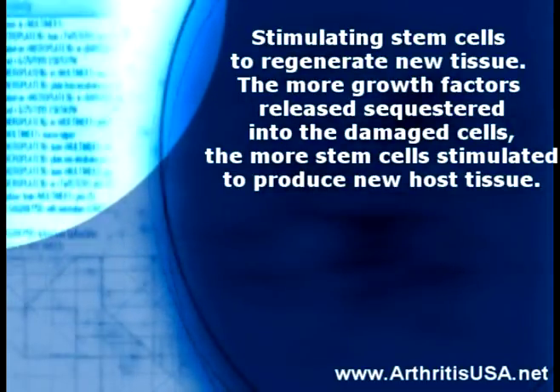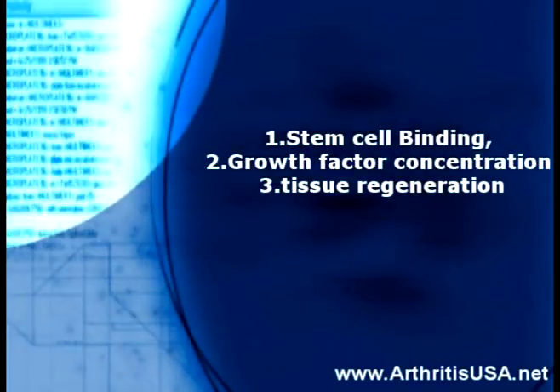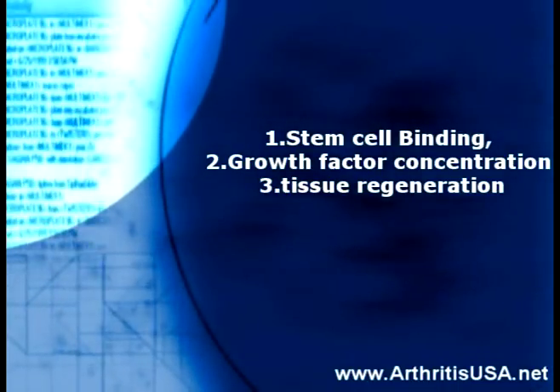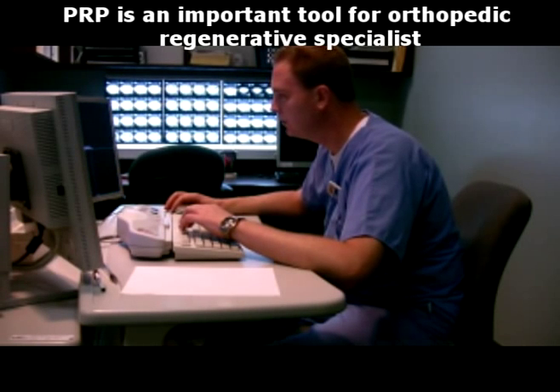To summarize, the platelet functions in orthopedic regenerative medicine are: number one, stem cell binding; number two, growth factor concentration; and number three, tissue regeneration. PRP and its applications to improve osteoarthritis and sports injuries is an important tool for orthopedic regenerative medicine specialists.